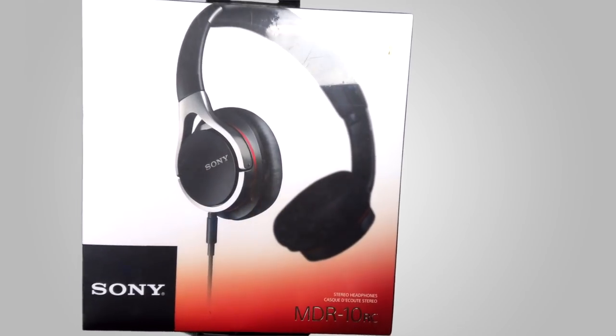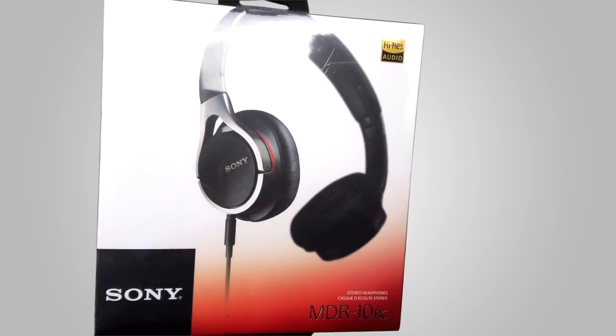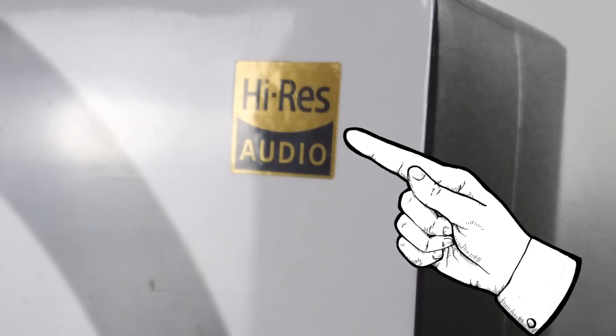Did you know that the high res audio logo is not only an industry standard, but it's also a Sony trademark — meaning that if you see this logo anywhere, you know the quality is legit.